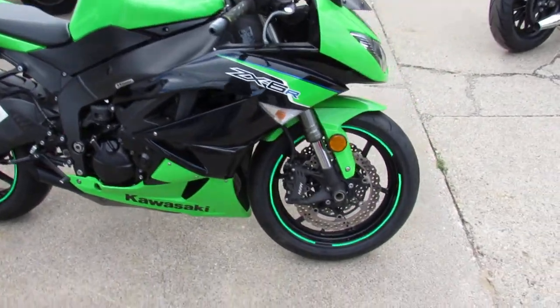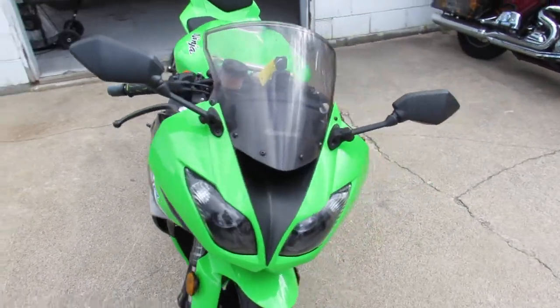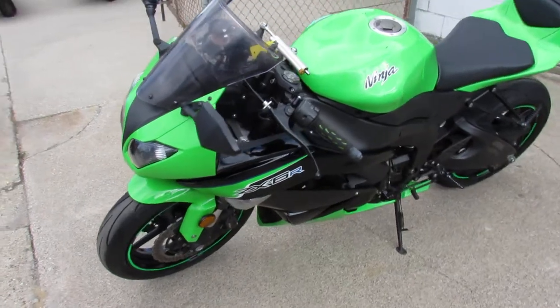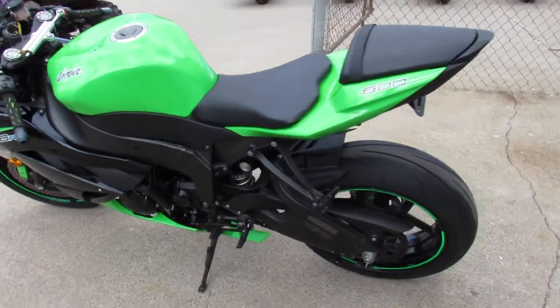Sport Bike Capital here at Approval Powersports. We just unloaded four semi-loads of bikes, so keep an eye on our website, our YouTube channel, our Facebook page. One we're doing a video on right now is a 2012 Kawasaki ZX-6R.